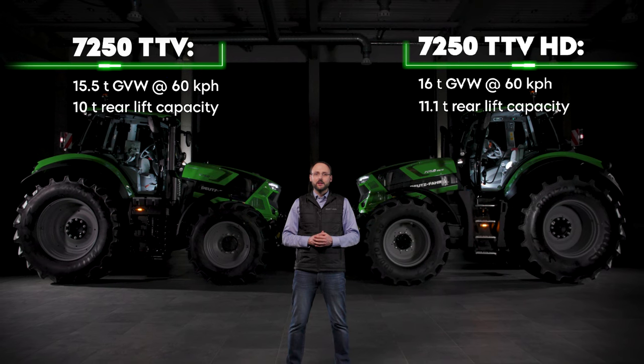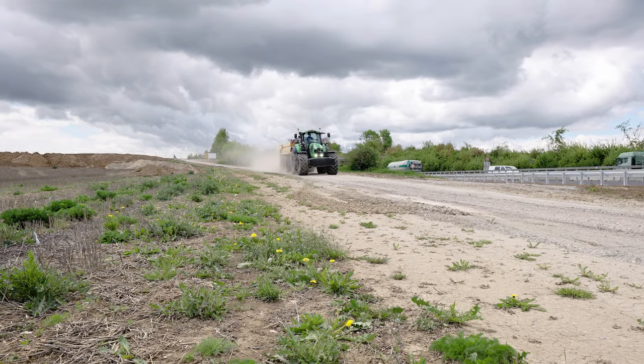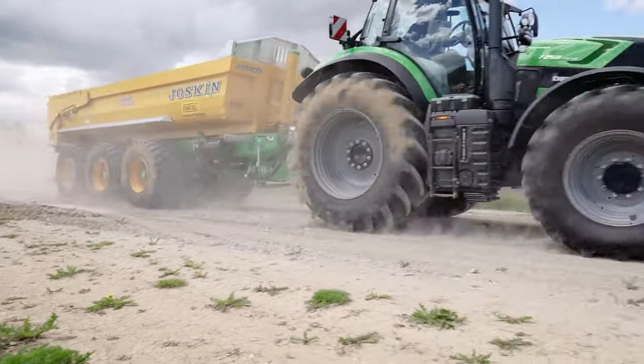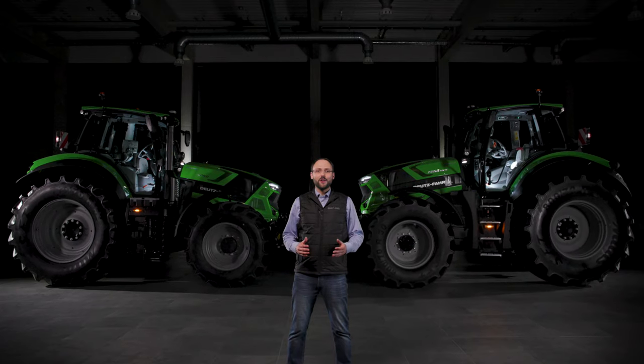It is also available in a special heavy duty version for extreme operating conditions. The new 7-250 TTV HD offers a gross vehicle weight of 16 tons and a lifting capacity of 11.1 tons at the rear. For those who mainly do heavy work with the front loader, a reinforced front axle and larger front tires provide even better traction. With the new Series 7 TTV, you always have a comfortable and powerful partner — offering maximum maneuverability with a perfect power-to-weight ratio as a 7-250 TTV, or maximum payload and increased lifting capacity as a 7-250 TTV HD. Both are manufactured in Lauingen, Germany, combining excellent performance with outstanding quality and innovative German engineering.